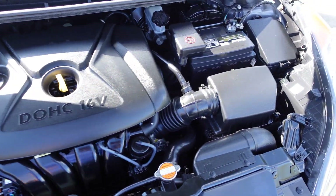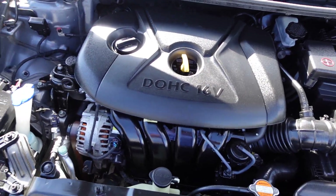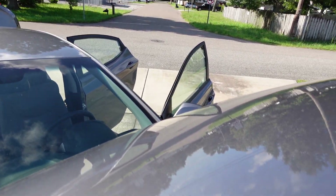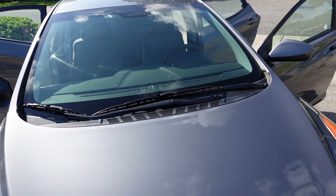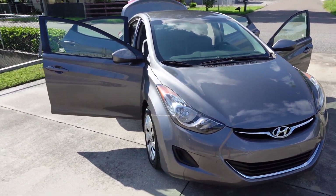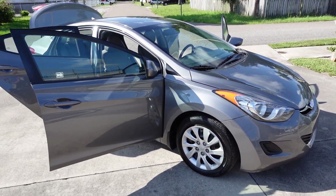It comes equipped with a nice four-cylinder engine, dual overhead cam, very good with Active Eco mode. This is a 1.8. They make a few different engines for these — 1.8 and 2.0 — and they make them in hatchbacks, sedans, coupes, and manual transmission. So you get plenty of different options and a couple of different sub-models: you get a GLS and Limited.